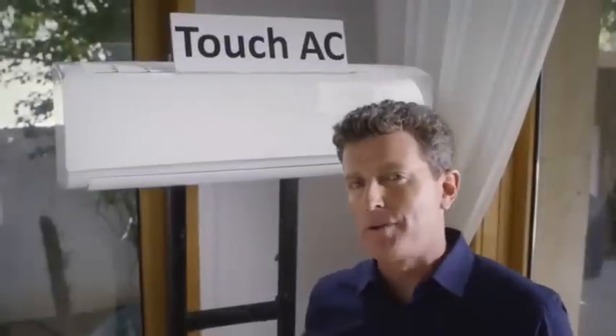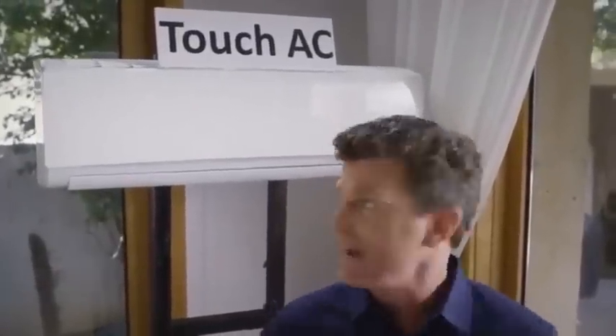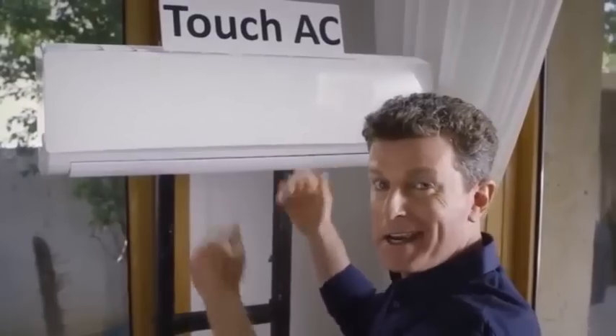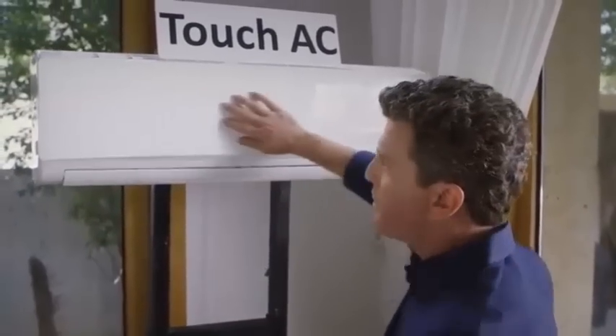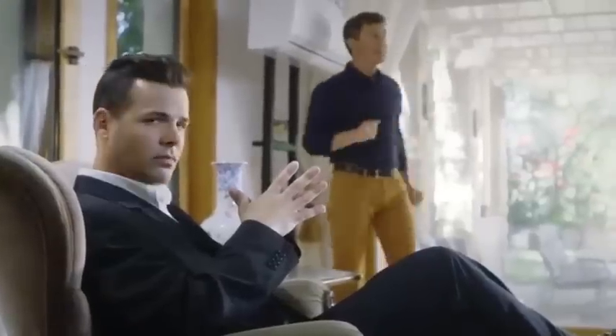Are you tired of using a remote control for your air conditioner? Meet the Touch AC — all you need to do is swipe and the room is automatically filled with cool refreshing air. Meanwhile, when I want to control the temperature, I use Sensible.